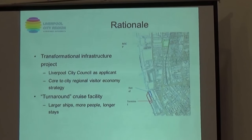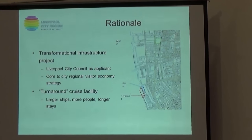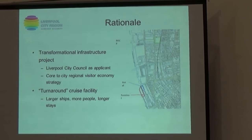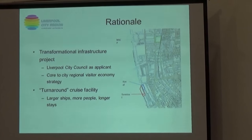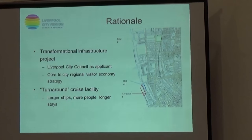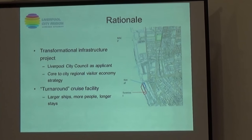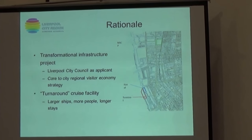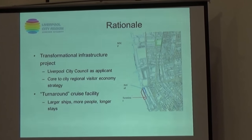There are three key elements from our point of view in considering the project. The first is that we're upgrading from a temporary to a permanent facility. The second is that this new terminal will allow larger ships — the current limit of 1,000 passengers per ship will increase, as this new terminal is developed, to accommodate 2,600 passengers per ship.